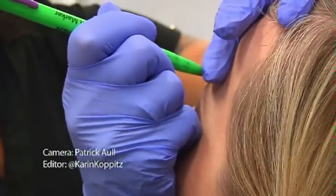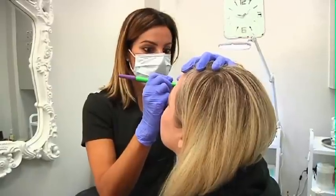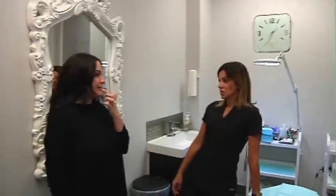Cosmetic tattooing is a way that you can put eyebrows, eyeliner or lips on in a semi-permanent fashion. So what that does is it takes away the routine that you do every morning and supplements it with someone like me coming to do it every one to two years.